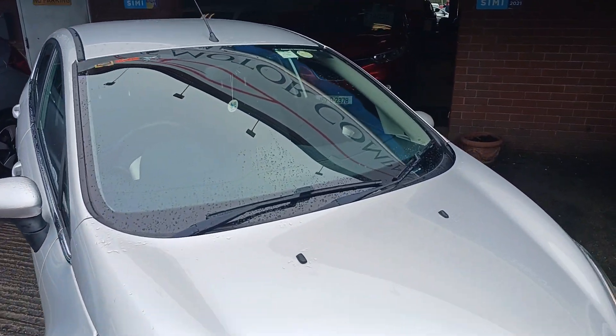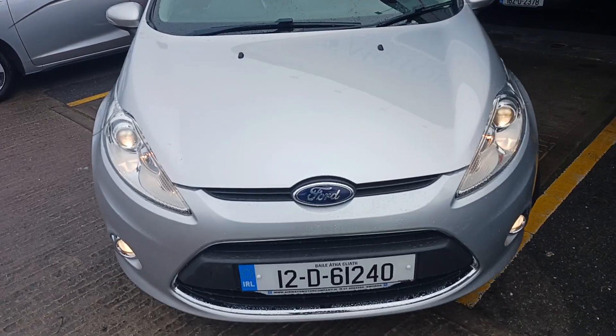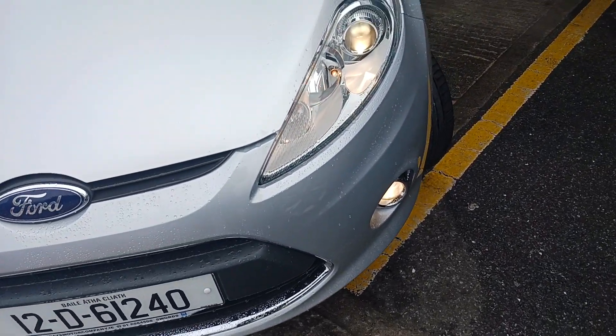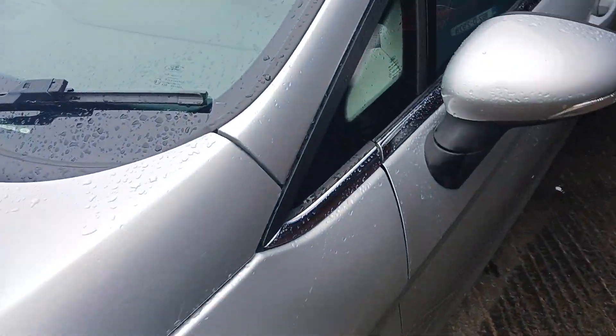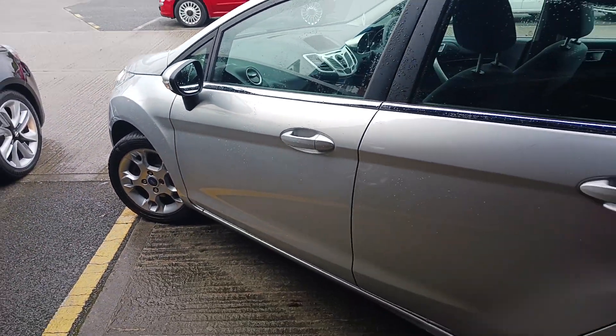2012 Ford Fiesta, petrol manual, finishing in lovely silver metallic. It has the front fog lights, multi-spoke alloy wheels, and it's the 5-door model.